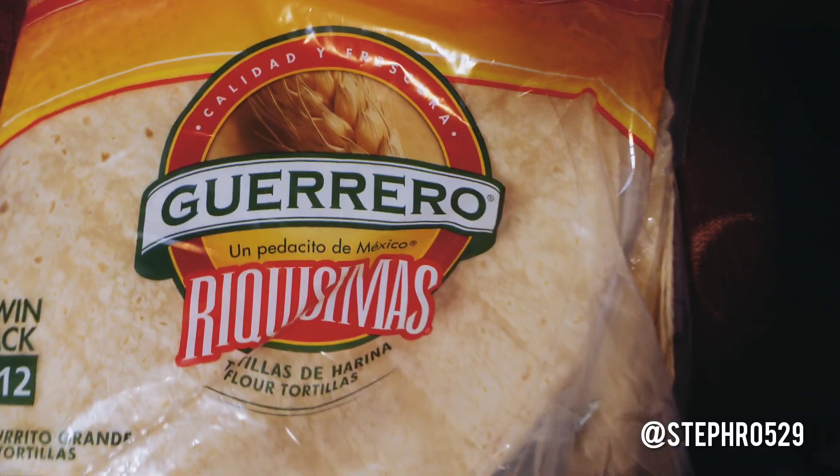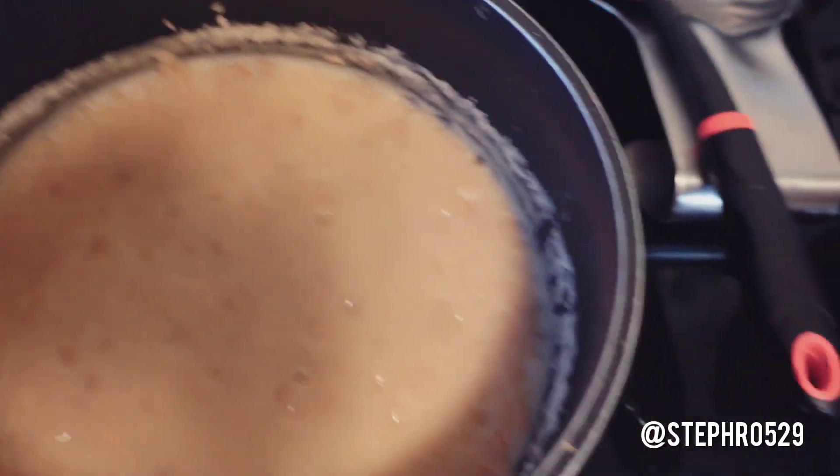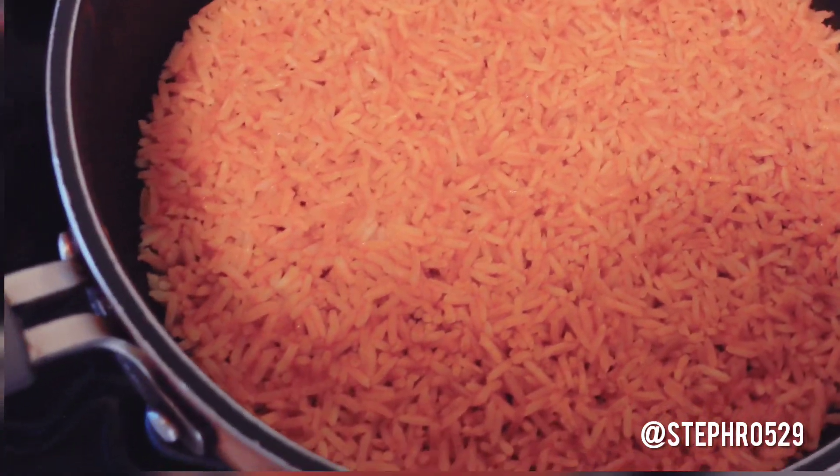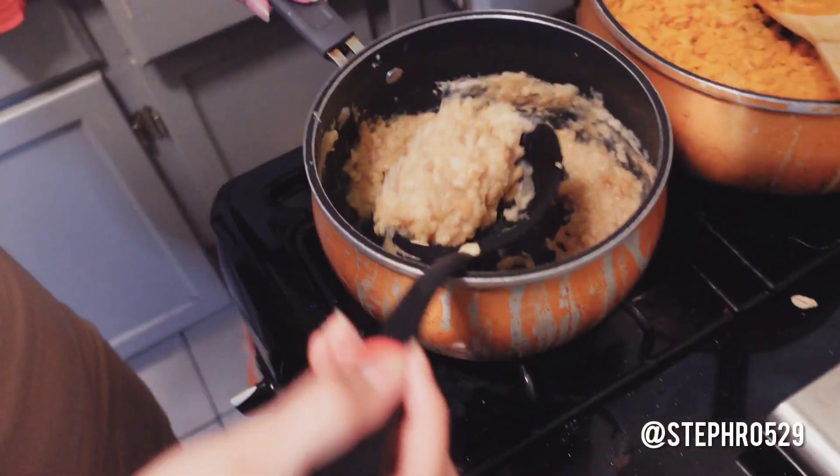So this is the tortilla you're gonna need — you're gonna need the really big ones. I did some pinto beans, I just smashed them with a little bit of oil. Here we have some Mexican rice. We're adding a little olive oil to the pan, waiting a few seconds, and then we're gonna flip it.